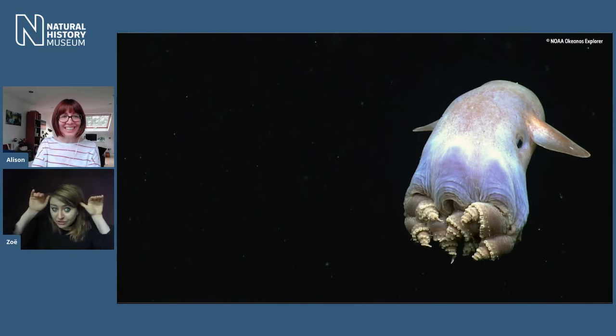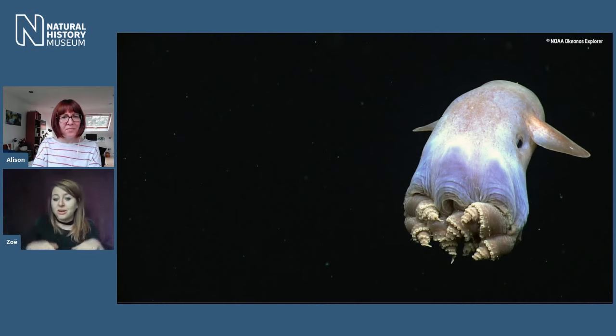The cirrate octopuses are your deep sea ones, and they are so intensely adorable. They've got those lovely little fins — they also have a small shell in the top of their mantle as an attachment for those fins. They have some webbing between their arms. And because they live in the deep ocean, having black ink is useless, so they don't produce ink. Unlike some deep sea squid, which have bioluminescent ink, octopuses haven't figured that out.